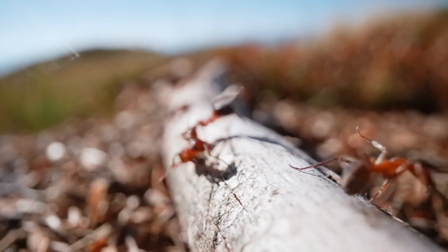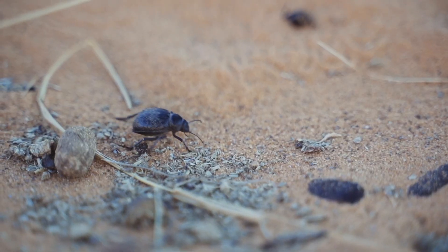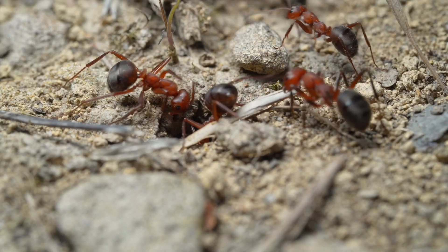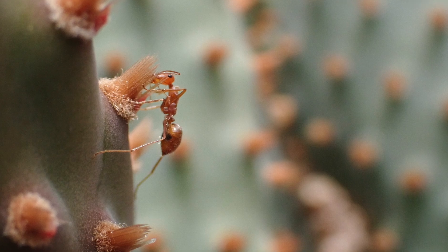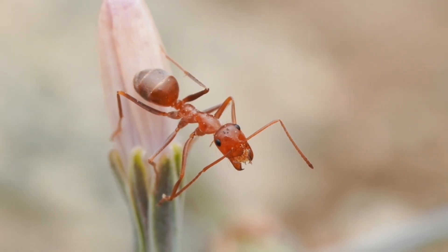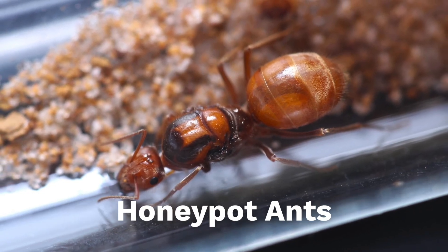Ants in this genus are uniquely adapted to thrive in harsh arid environments with extreme heat, low rainfall, and inconsistent food availability. So how do these little ants keep food and water readily available during times of drought or famine? Well, actually yes — the queen I ordered is part of the genus Myrmecocystus, also known as honeypot ants.